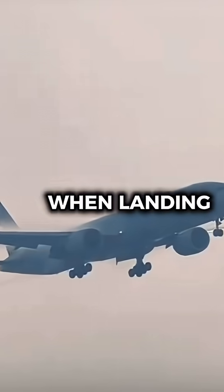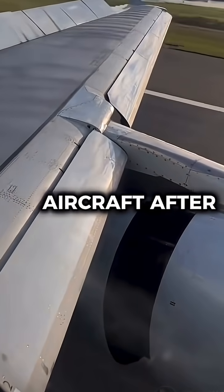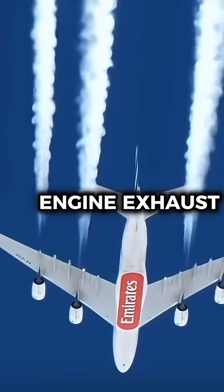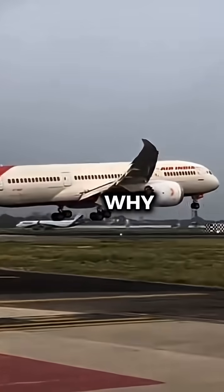How do some airports ban reverse thrust when landing? Reverse thrust is a critical system that helps slow an aircraft after landing by redirecting engine exhaust forward. But in certain airports, pilots are not allowed to use it, and there's a reason why.